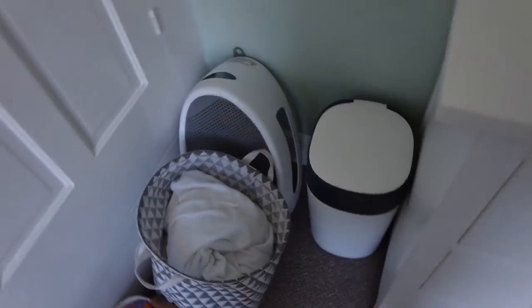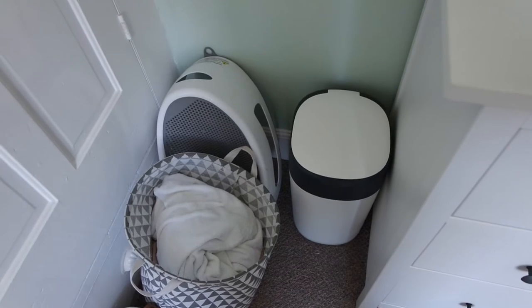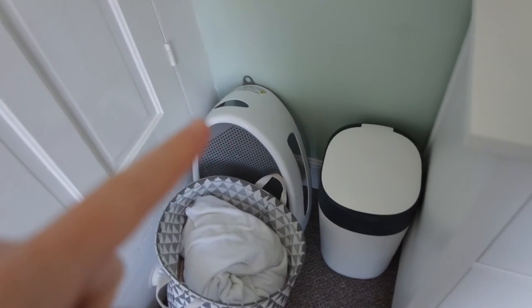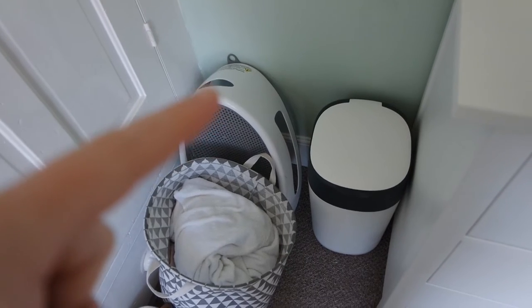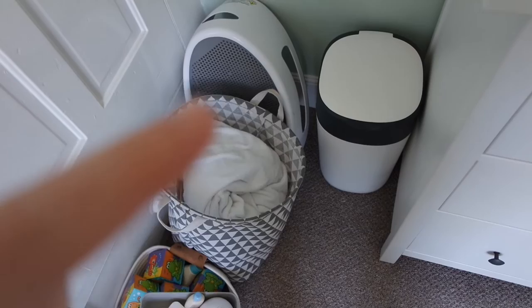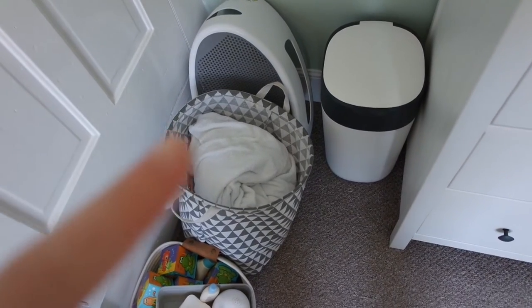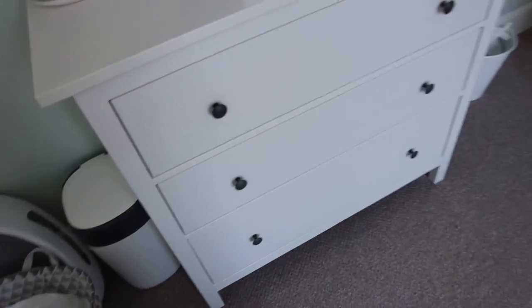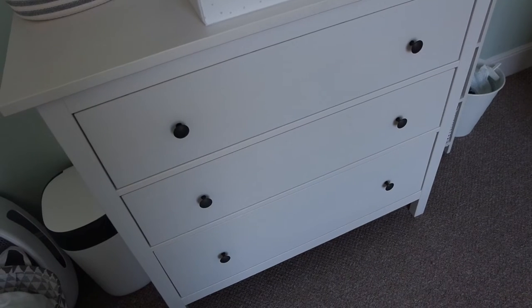Moving along down the side of his chest of drawers, we have his nappy bin and his Angelcare bath seat — that was a bargain, they're usually around £27–28 and I got it for a fiver on Facebook, which was brilliant. Then we have his washing basket and a basket of bath toys and bath stuff.